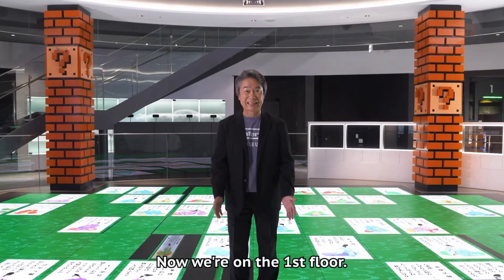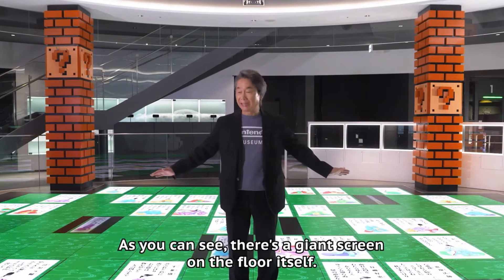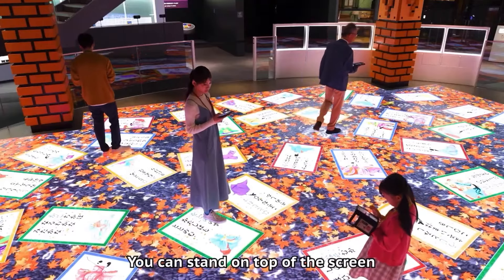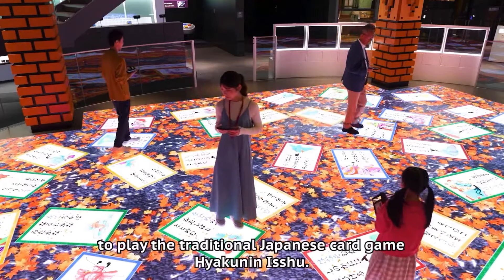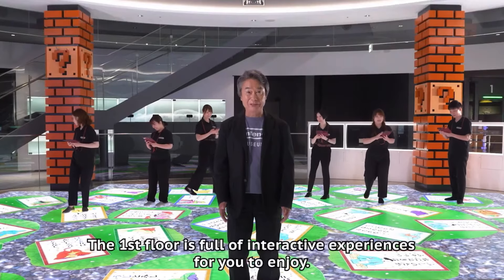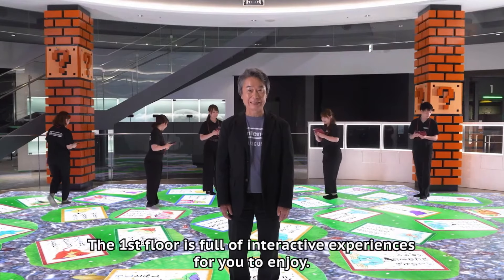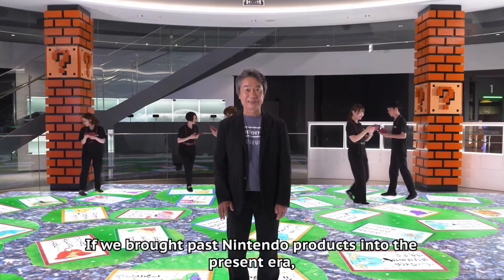First off, they showcase a Japanese card game — not Hanafuda, but a Japanese card game — where you can interact on a large screen floor using a smart device the museum gives you. It uses AR technology and is very interactive. I'm not sure if the Japanese characters on the cards can be translated to other languages, but it looks fun either way.